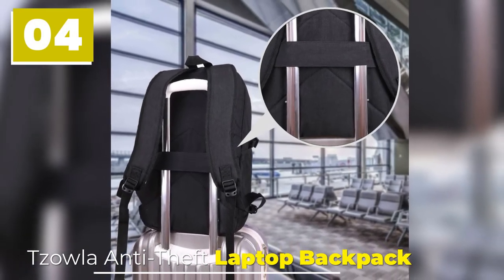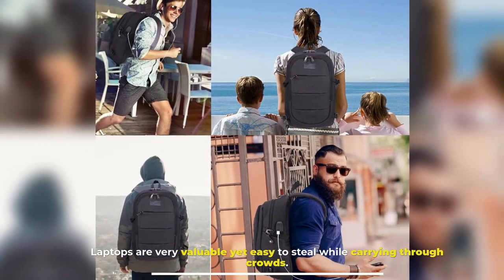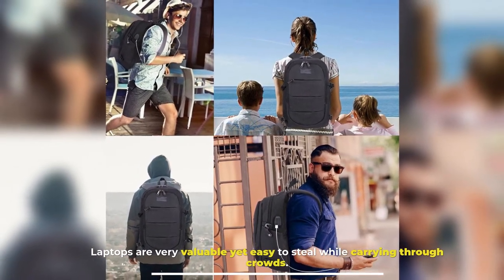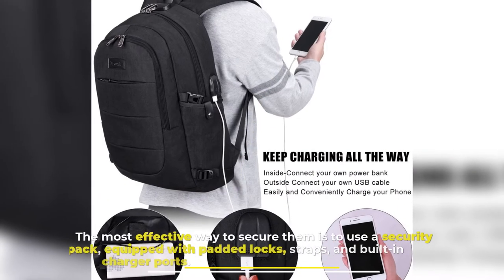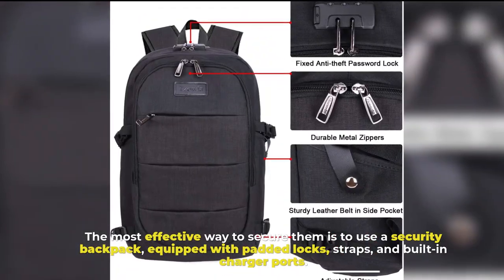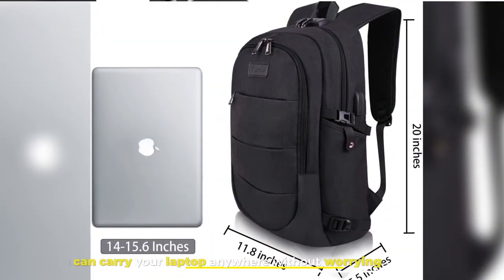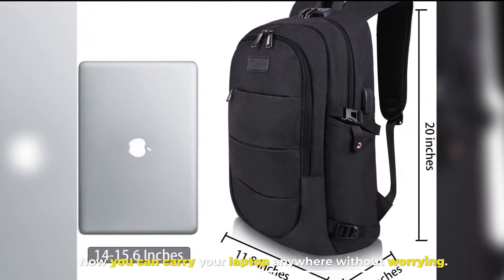Tsolna Anti-Theft Laptop Backpack. Laptops are very valuable yet easy to steal while carrying through crowds. The most effective way to secure them is to use a security backpack equipped with padded locks, straps, and built-in charger ports. Now you can carry your laptop anywhere without worrying.